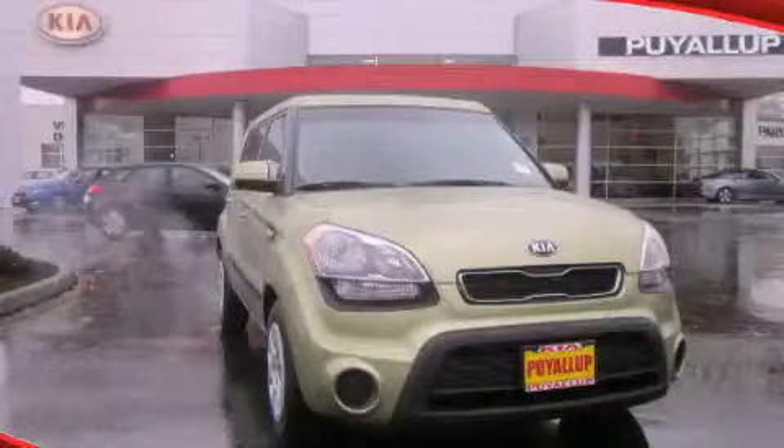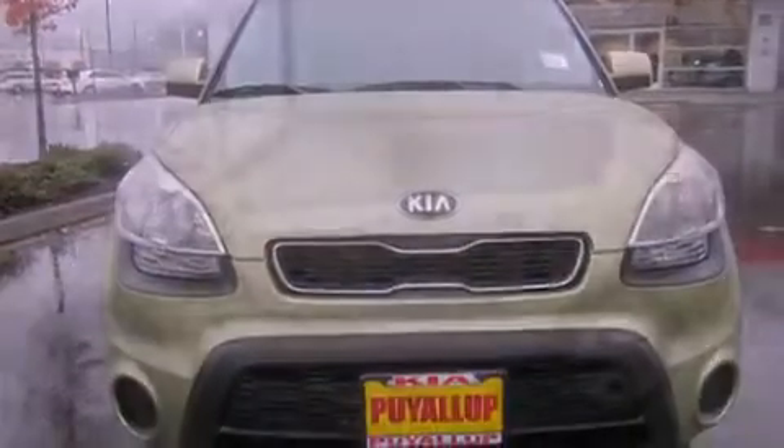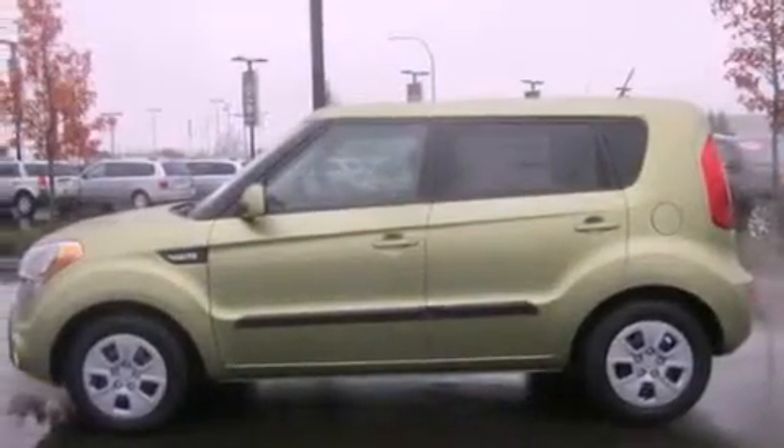This is a brand new 2013 Kia Soul. Unique styling. It features a 1.6 liter 4-cylinder engine and a 5-speed automatic transmission.